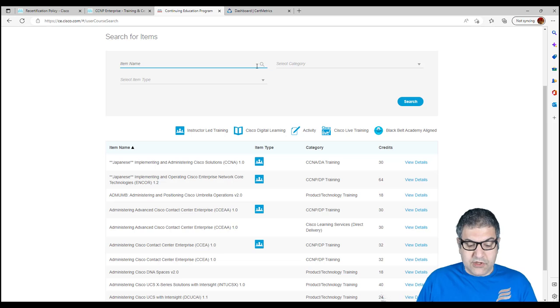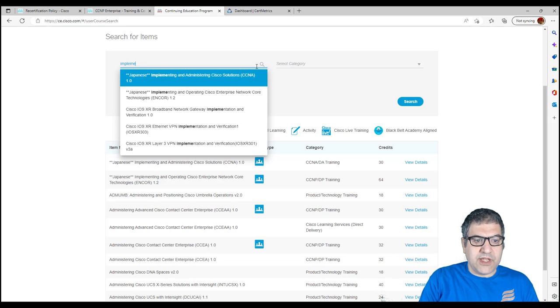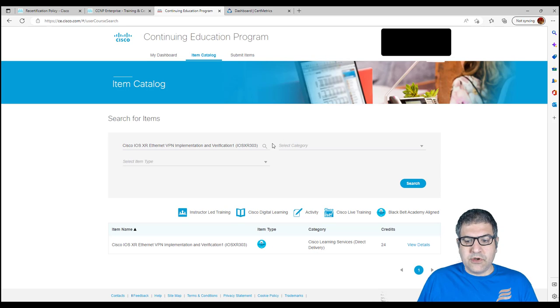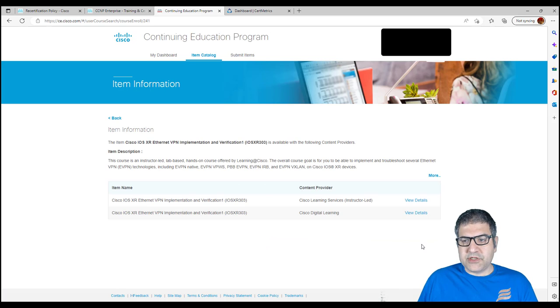For example, searching for a course on the CE catalog, I can see a course providing 24 credits delivered by the Black Belt Academy Online. If you click on details, you can see the course is available via a learning partner or via Cisco Digital Learning. Cisco Digital Learning means online — you study it yourself, with full access at home, normally 180 days of access. You study the course, do exams at the end of each chapter, possibly do labs, and at the end of the course you get a certificate showing you finished it.